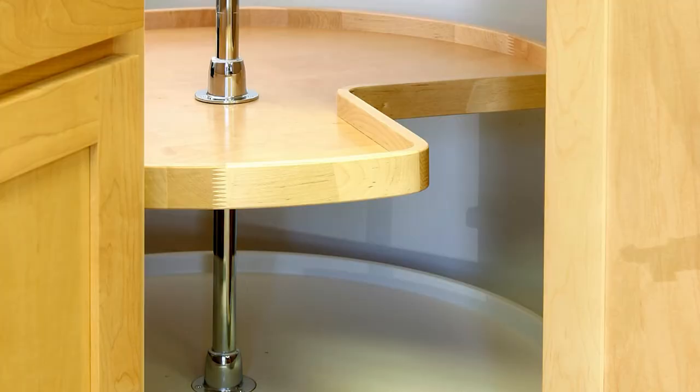Lazy Susans come in different sizes and different functions. Sometimes you have one that's in your cabinet and helps with your whole cabinet. Other times you have a Lazy Susan that sits on top of your counter, and they come in different tiers — one tier, two tier, three tier — whichever one is best for you.